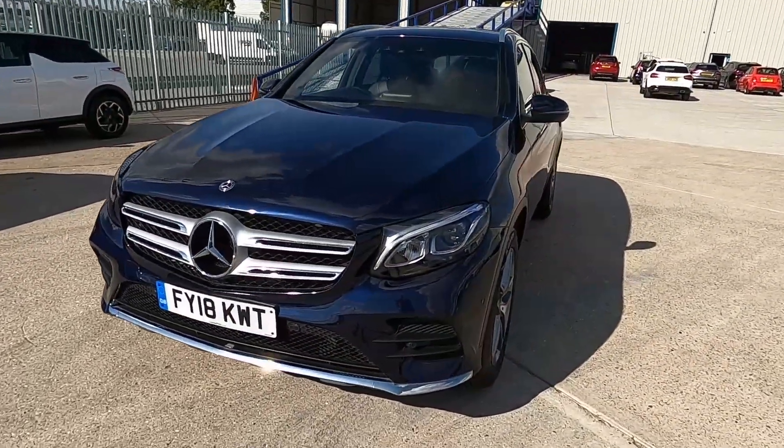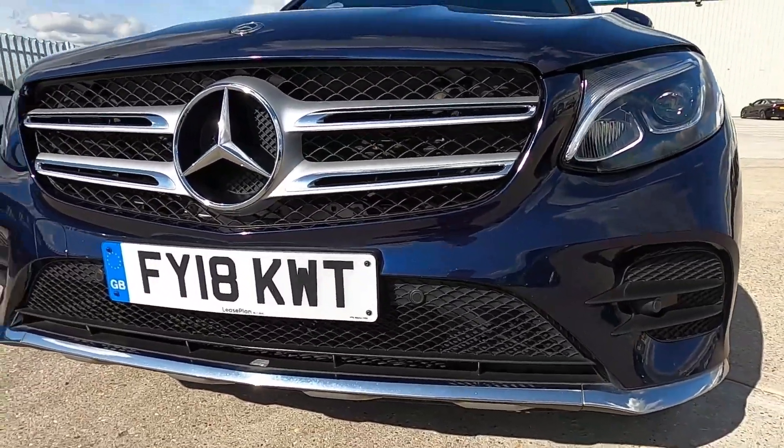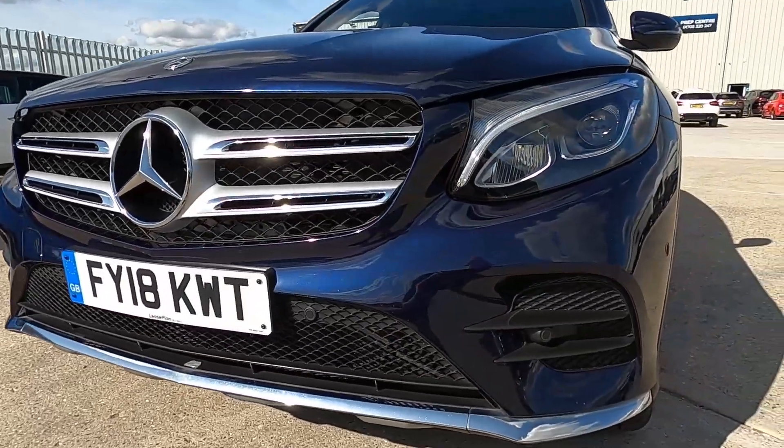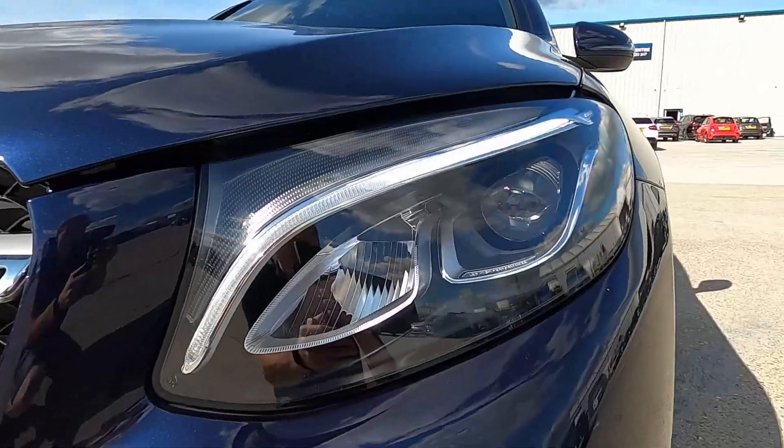At the front, this GLC has lots of chrome that runs along the bottom of the front bumper and the upper section of the grille, which gives it a modern and stylish design. There are also front parking sensors and daytime running lights.